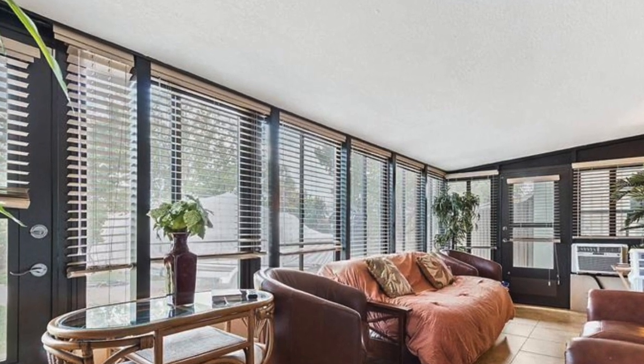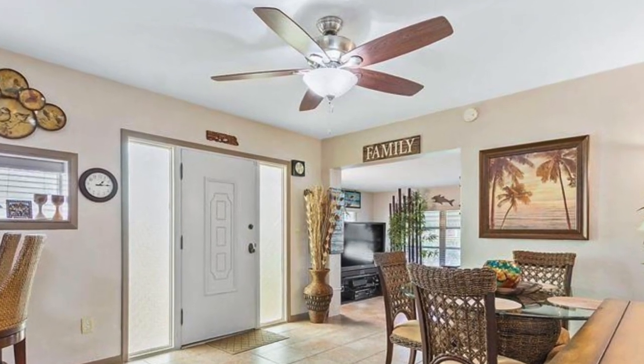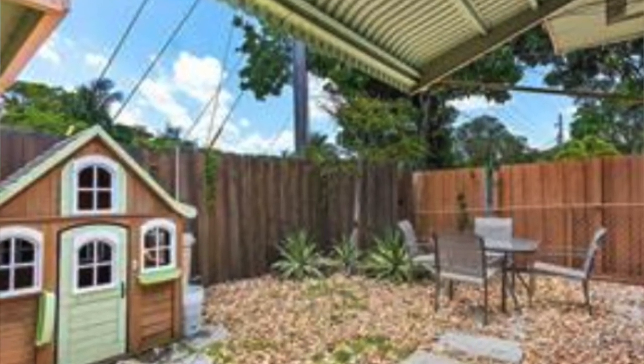This home in Pompano Beach is listed for $350,000. It's got nearly 1,800 square feet. This home also has a studio, which is high in demand these days. With COVID, a lot of people like that extra space for an in-law suite, an office, a studio, or for the kids. And this is also on a corner lot.